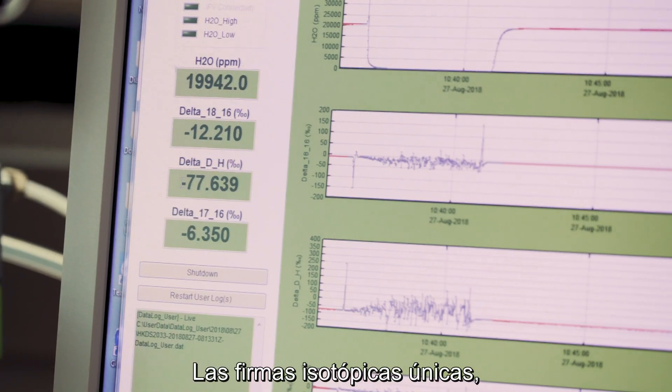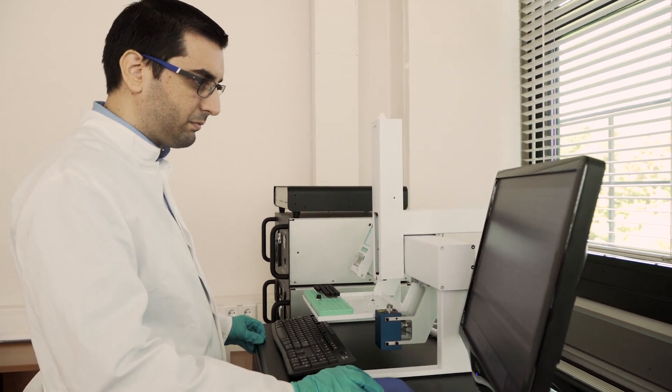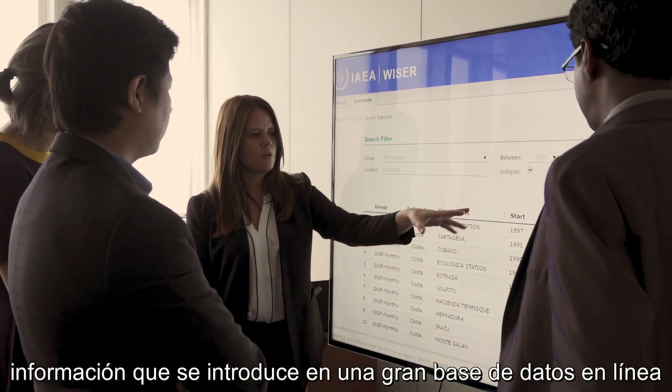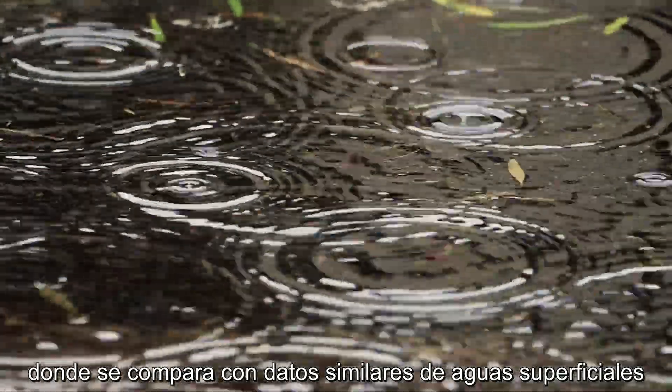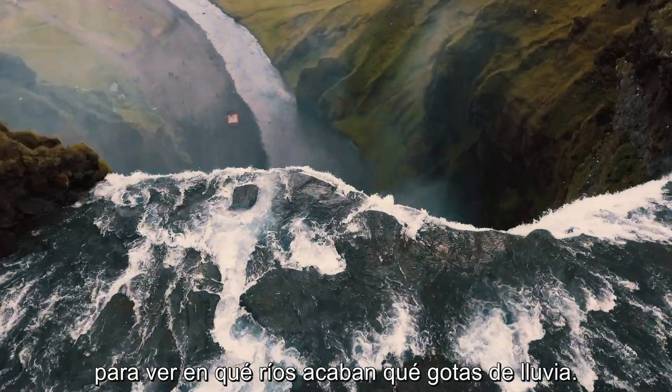The unique isotopic signatures or fingerprints of each rain sample are recorded and this information is entered into a large online database, where it's compared to similar data from surface water to see which raindrops end up in which rivers.